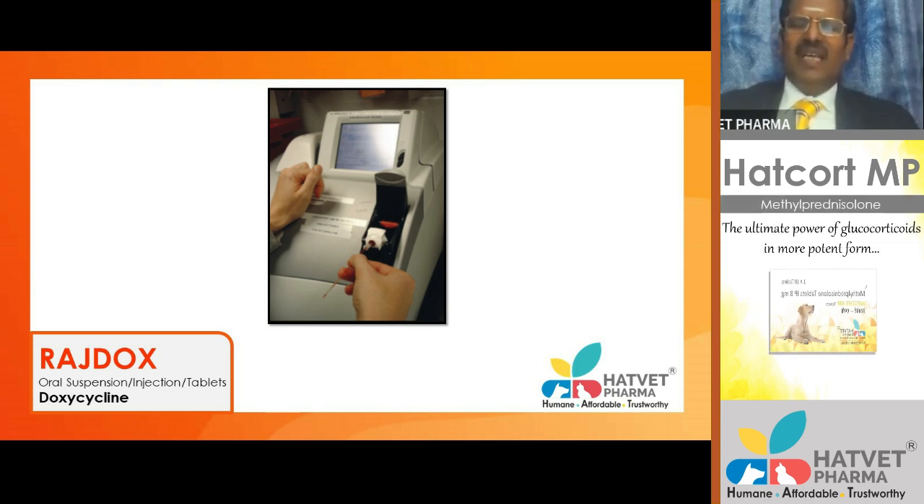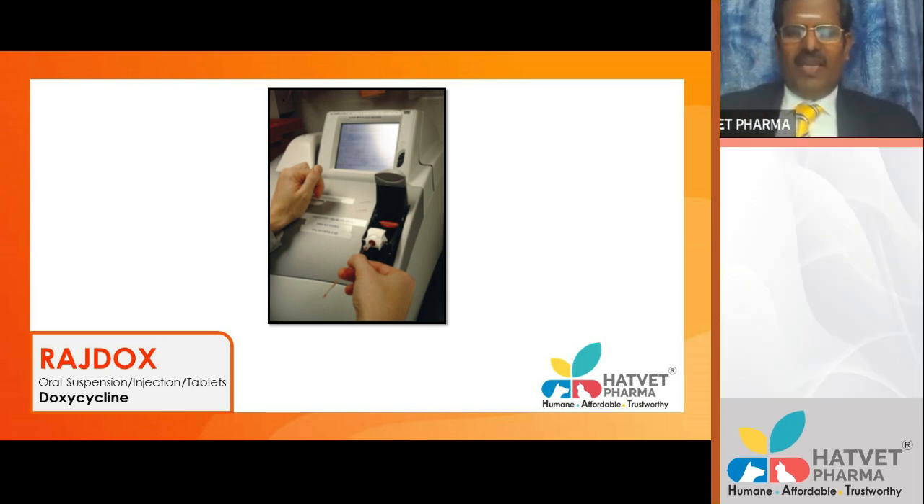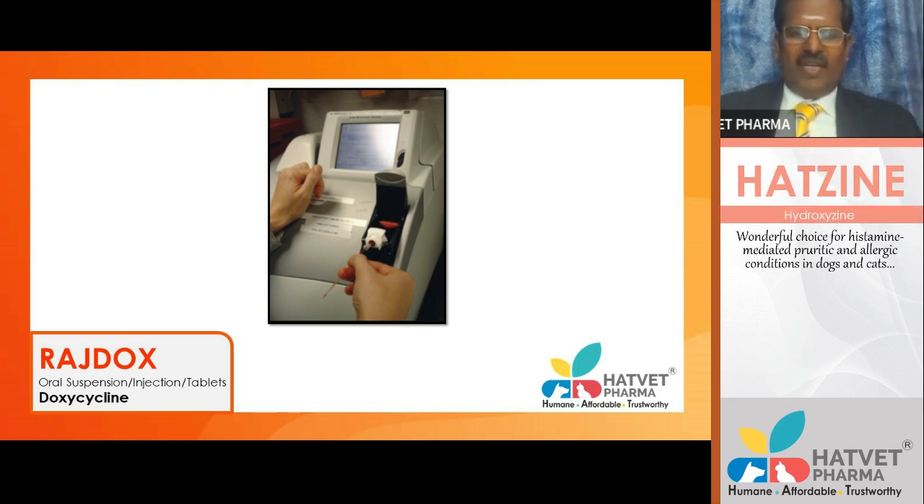This is the biochemical analyzer. There are handheld biochemical analyzer machines available for practice, costing about three to four lakhs in Indian currency. You can use them for easy and quick interpretations that will help your practice.